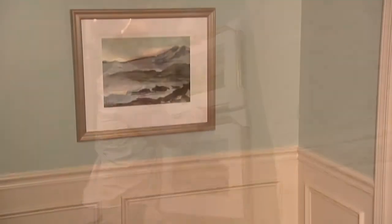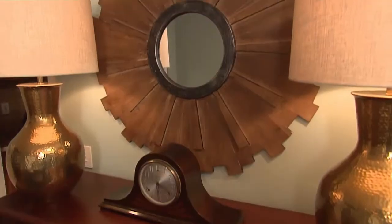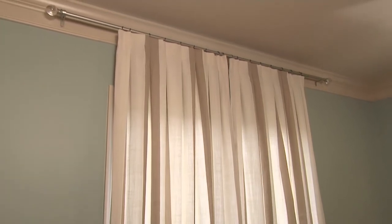I wanted there to be a focal point on each one of the three walls in this room and also a focal point in the center of the room. On the back wall, we have some balanced artwork that helps tie the colors together. On one wall, we have some oversized brass lamps and a large round mirror, and on the other wall, we have some great window coverings to help frame the windows.